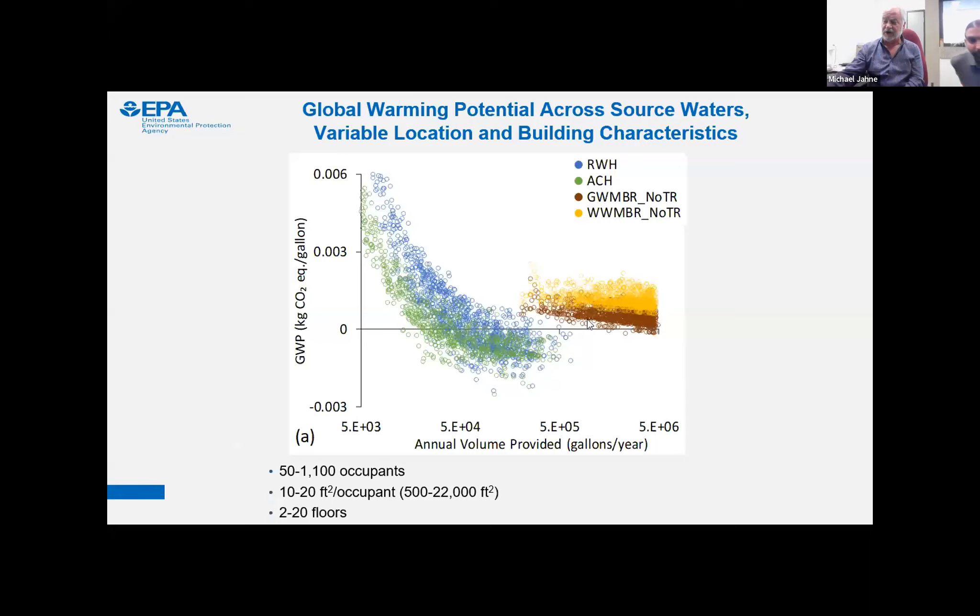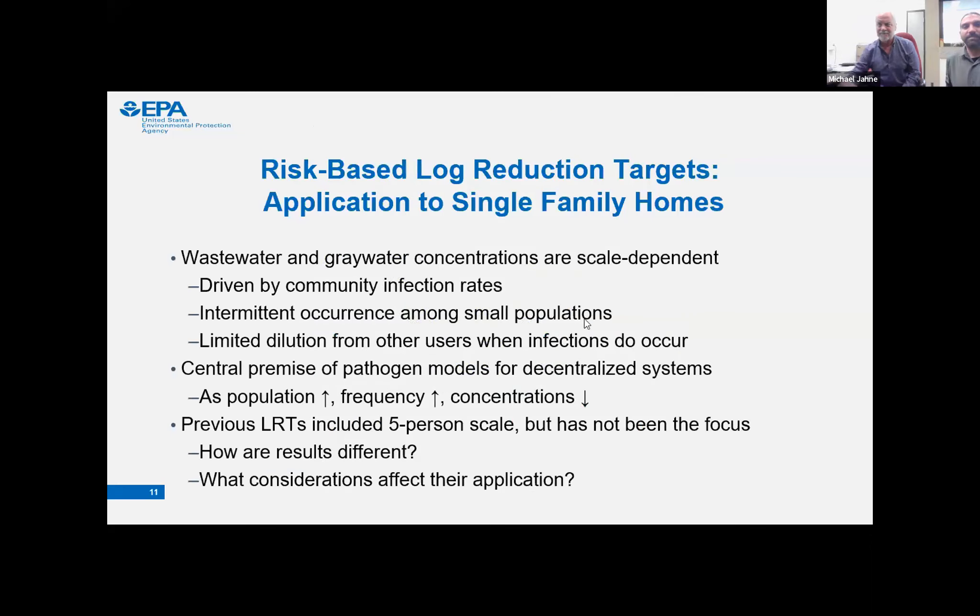Now I'll crack the hood a little bit on the actual models we use to develop the log reduction targets. Our central hypothesis for on-site systems is that pathogen concentrations are going to be scale-dependent, driven by community infection rates. If you have a small population, the likelihood of having an infection in that population is very small — there's going to be intermittent occurrence of pathogens in small systems. Whereas in a large municipal system, you can assume someone in that population is always shedding pathogens. When you get down to a five-person system — which is what we use to model our single-family homes — you're going to have very rare pathogen occurrences.